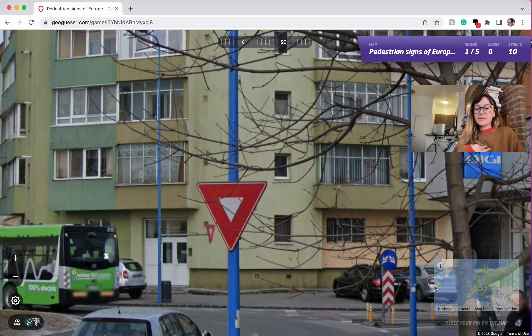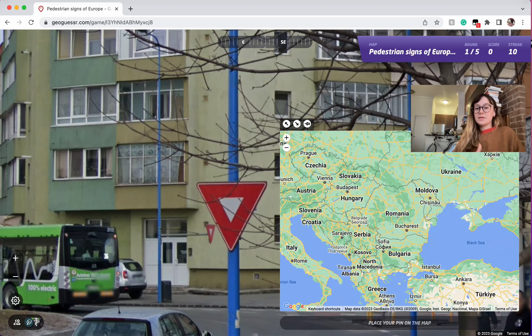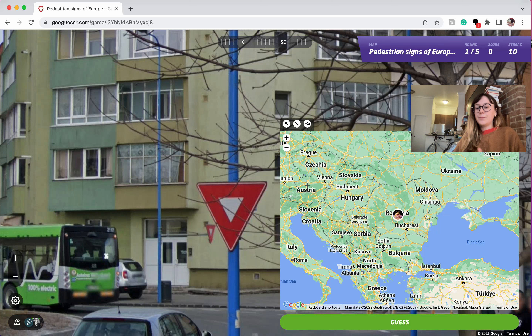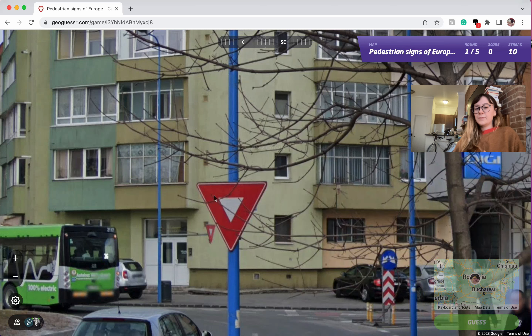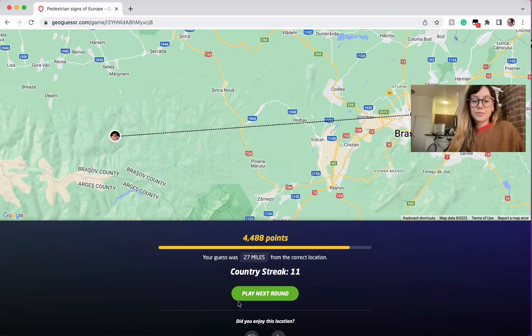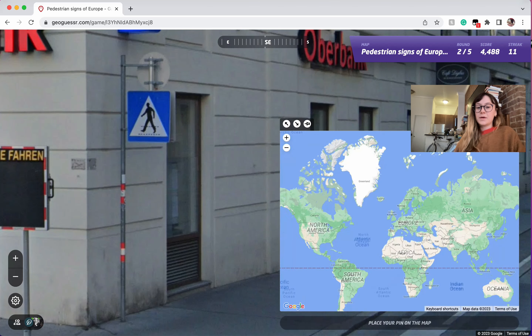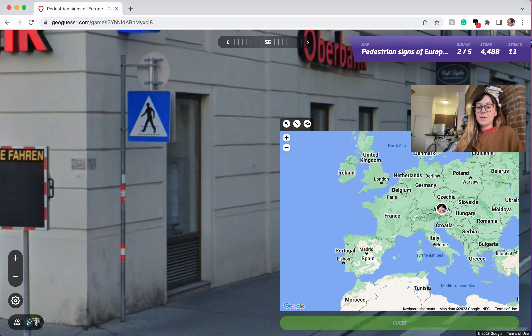I included just a couple of yield signs that I felt were really notable. This happens to be Romania. I'm pretty sure this is the only place where the yield sign looks like this: a massively thick red border with a tiny little white edge. I figured why not put that in there — who knows if it would ever actually be helpful, but it might be.